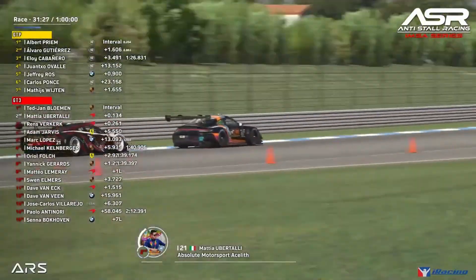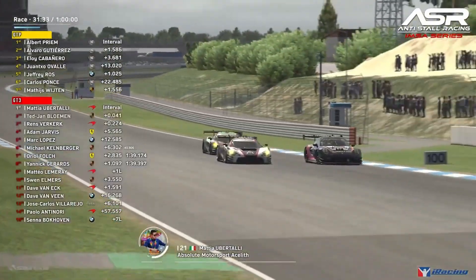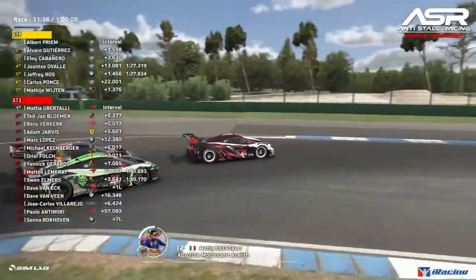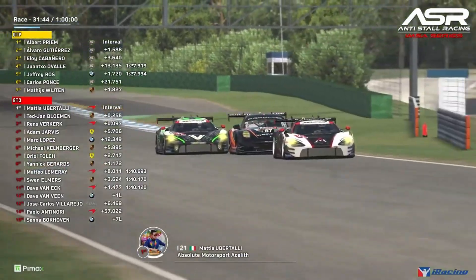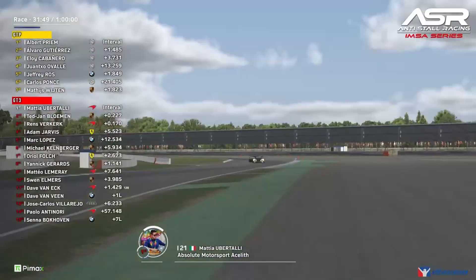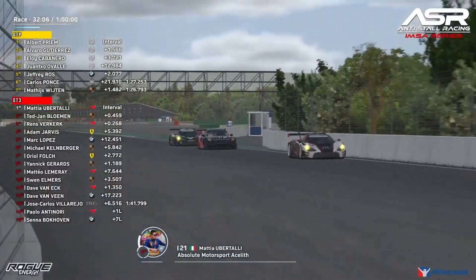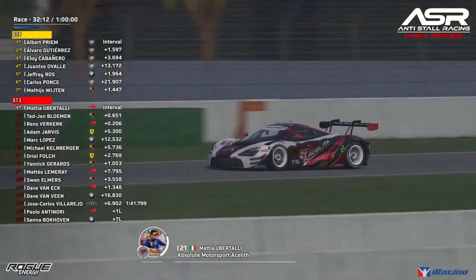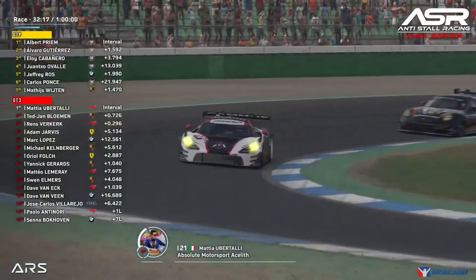Ubatali thinks he has enough speed to go down the inside and tries to outbrake the Dutchman. That's really going to ruin the day for Ted Jambloman as Rens De Coq follows through and gives him a nudge — Jambloman nudges back. Mateo Ubatali ends up giving a tow to Ted Jambloman, who keeps the lead in GT3, and crucially this battle continues.